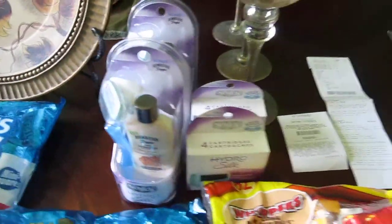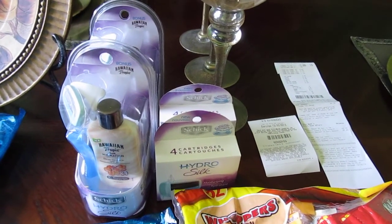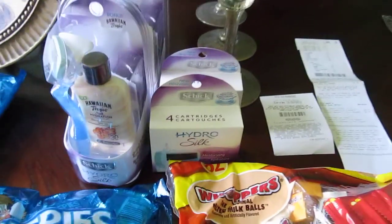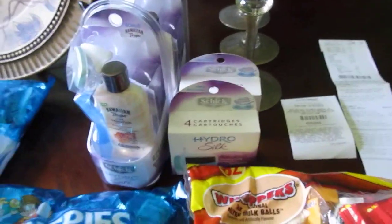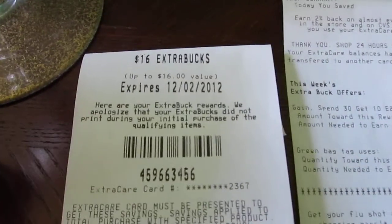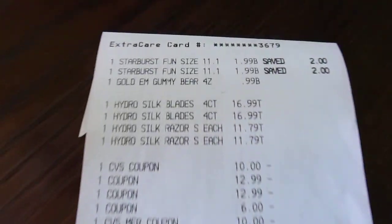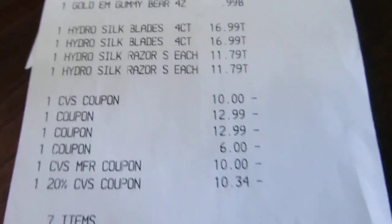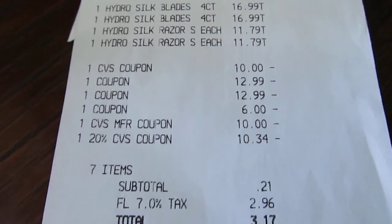So I actually went in to do this deal and I had two rain checks. I used the BOGO coupon and one of the $6 off coupons, because the $6 off coupon says you have to buy two razors in order to get the refill for free. It still worked out good because I used the 20% off coupon and we were getting $4 back. So they gave me back $16 for my rain check for four of those. Here's my receipt for that. I used my 20% off coupon that came out of the red box. Subtotal 21 cents and $2.96 tax, so $3.17, and I got back $16.